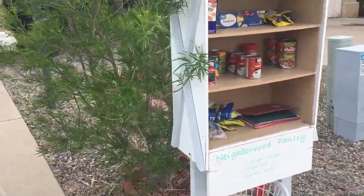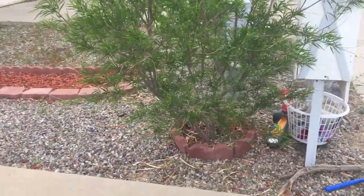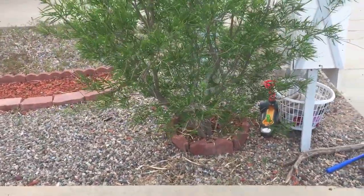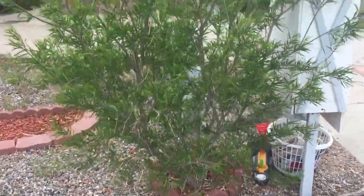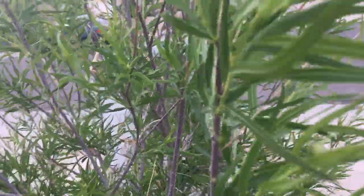You can see we have a little pantry here for the neighborhood. This is a Chilopsis — I think its common name is desert willow. You can see it's getting ready to bud or to bloom.